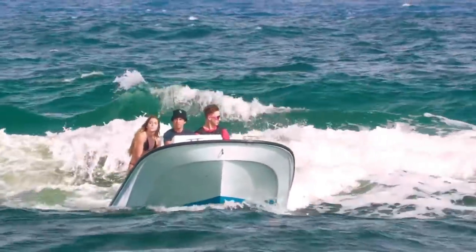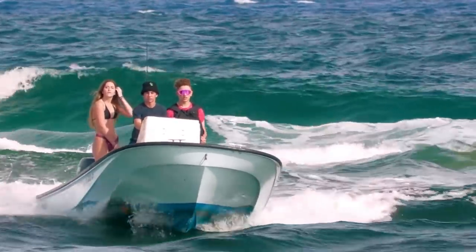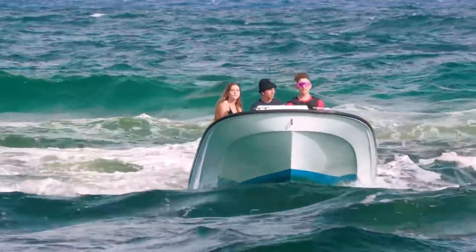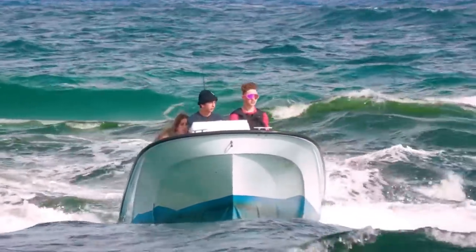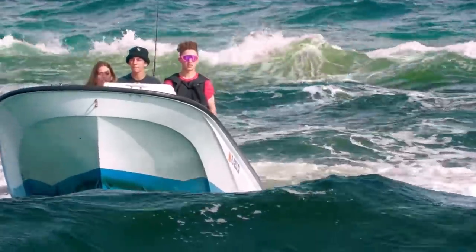Welcome back everybody to Boats vs. Hallover, where man and machine take on Mother Nature down at Hallover Inlet, Miami, Florida. I'm your host Bronco's Guru in collaboration with our boy Wavy Boats, and it's another Wavy Guru Productions back at the Inlet. But today we are not at Hallover — we're a little bit north up at Boca Inlet.